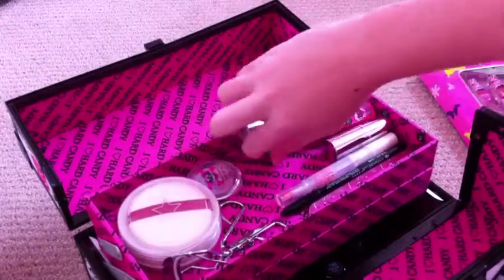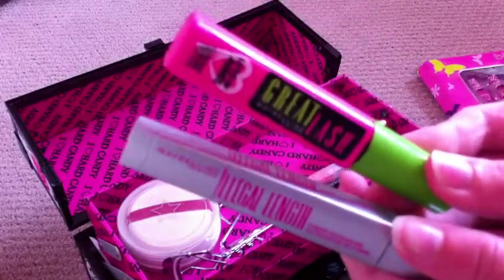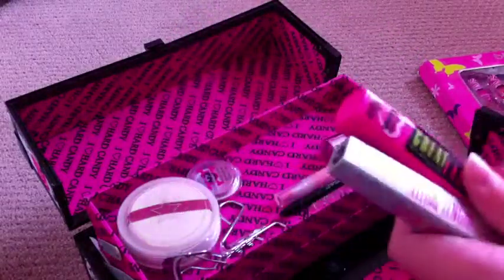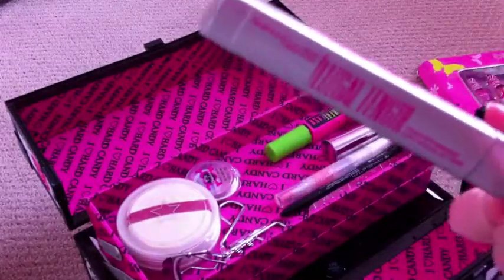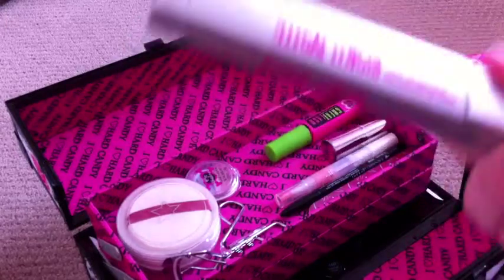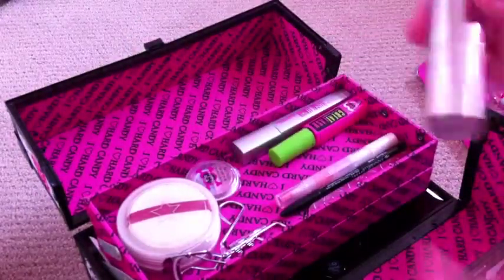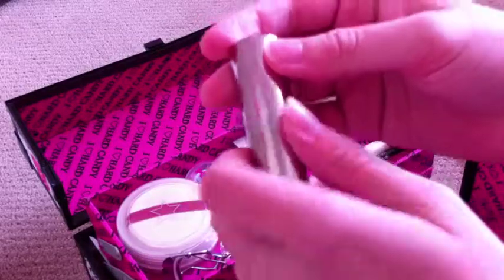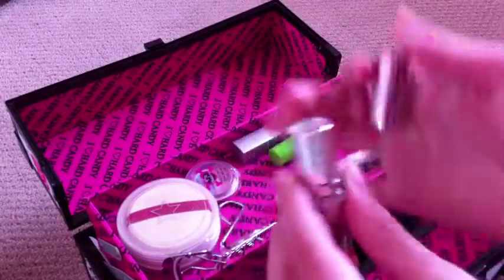I have some nice mascara here that I really like to wear — mainly this one. This one really helps with making eyelashes longer or look longer, and I really like this one. And I have some really red lipstick — like, really red lipstick.